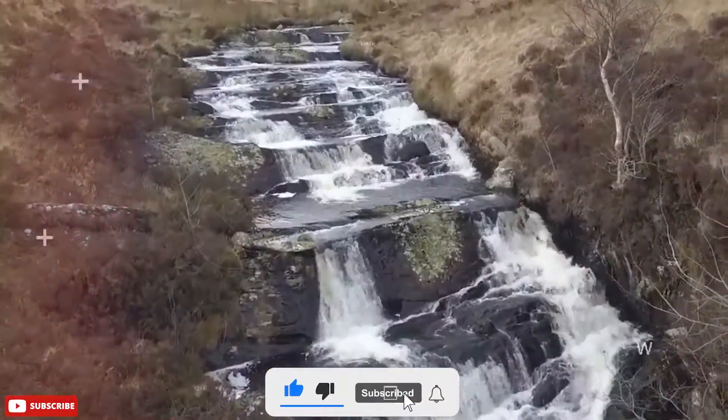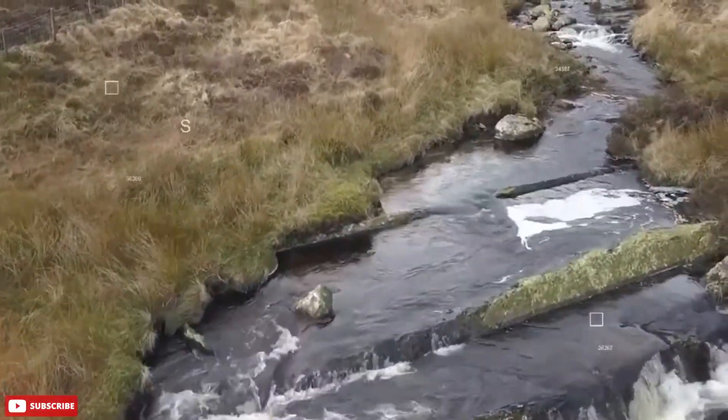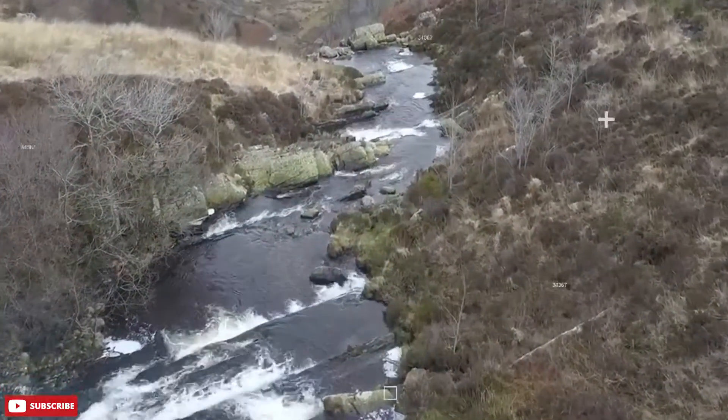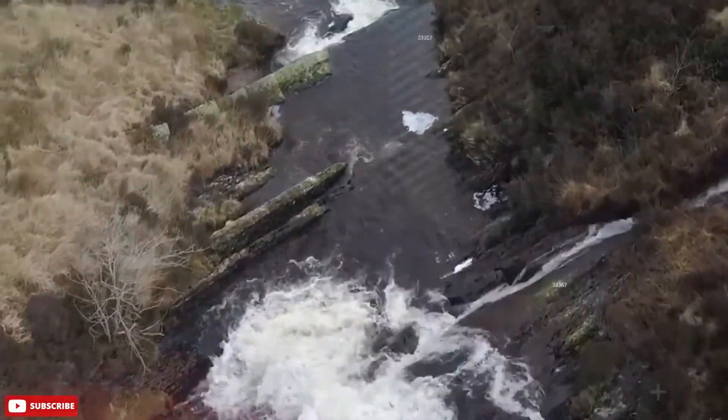On the shores of the reservoir is a very pretty tower rising out of the water. It looks like part of a half-submerged fairy-tale castle, but it's actually the straining tower, where the water leaves the reservoir and enters a 70-mile-long pipeline to Liverpool.